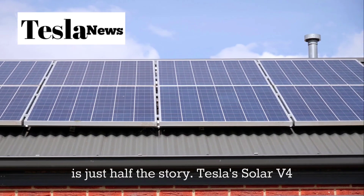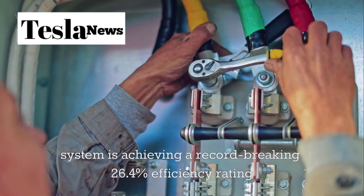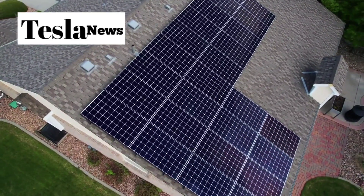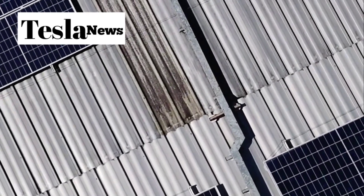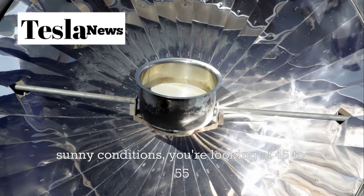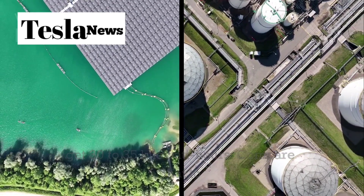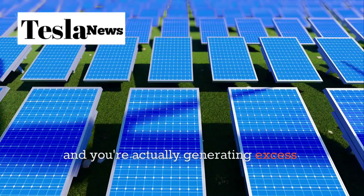But water is just half the story. Tesla's Solar V4 system is achieving a record-breaking 26.4% efficiency rating, well above the industry standard of 15 to 18%. Each square metre of solar roofing generates 230 watts, and a standard 40 square metre installation produces up to 9.2 kilowatts at peak. In sunny conditions, you're looking at 45 to 55 kilowatt hours daily, and even on overcast days you'll get 30 to 35 kilowatt hours. Compare that to the average tiny house's 20 kilowatt hour daily needs, and you're actually generating excess energy.